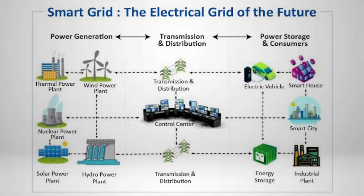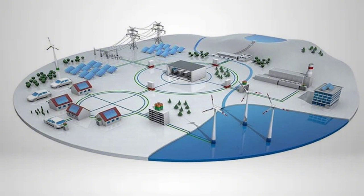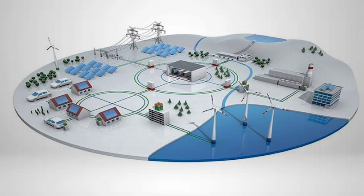This integration of technology will pave the way for a more sustainable and responsive electrical infrastructure. Smart grids work by incorporating digital communication technology, sensors, and advanced analytics into the traditional electrical grid infrastructure.